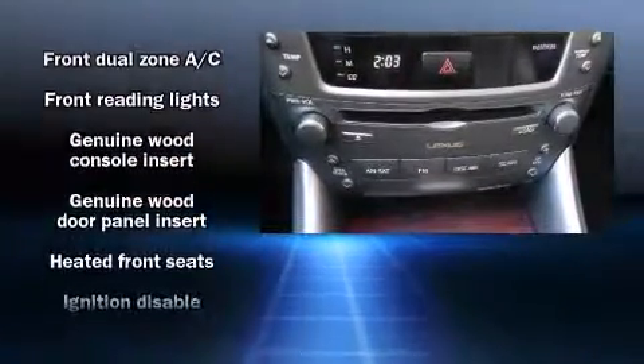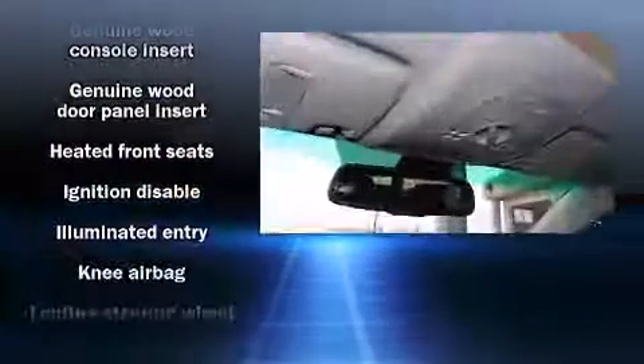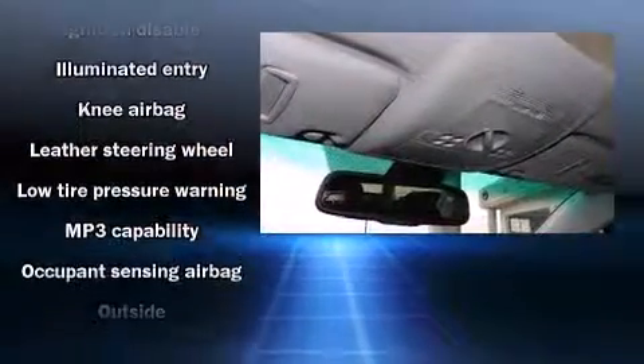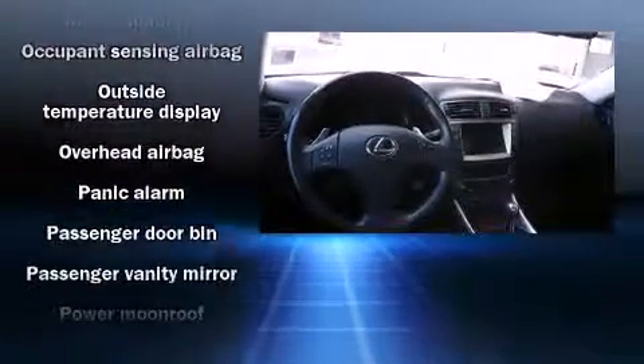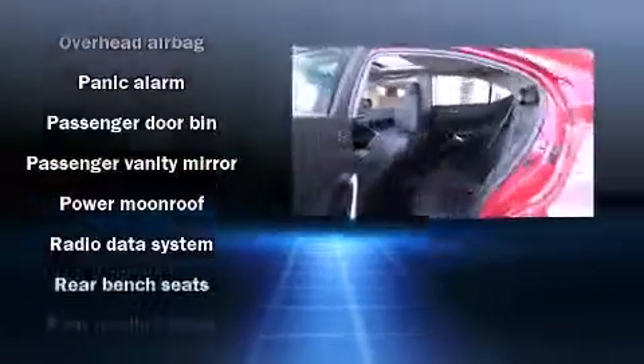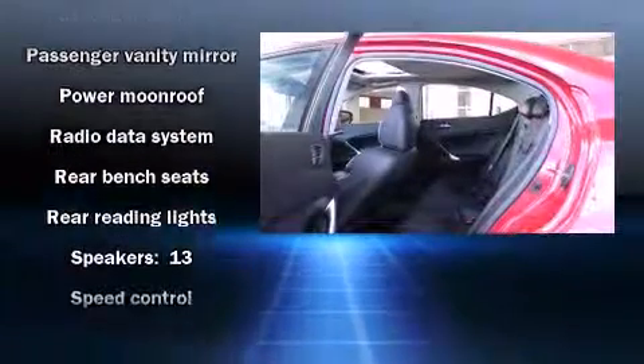Lexus also prioritized safety and security with features such as dual front-impact airbags with occupant-sensing airbag, front-side impact airbags, traction control, brake assist, a panic alarm, and four-wheel disc brakes with ABS.